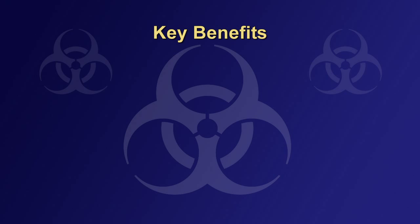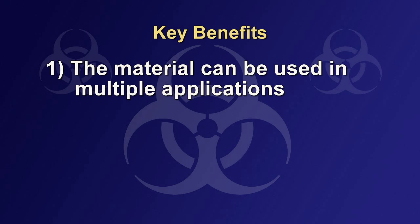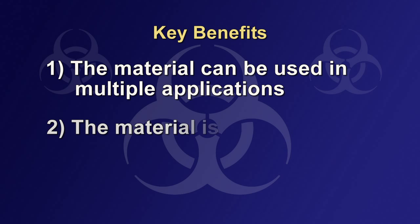This new decontamination material offers several key benefits. Number one, the material can be used in multiple applications. This single material is effective protection against both chemical and biological agents, thus reducing the need for multiple suits or other solutions. Number two, the material is lightweight. The physical configuration of the fiber mesh makes the material extremely portable for easy storage.